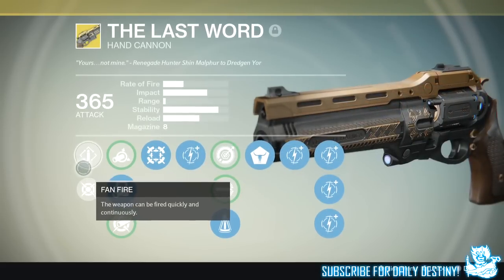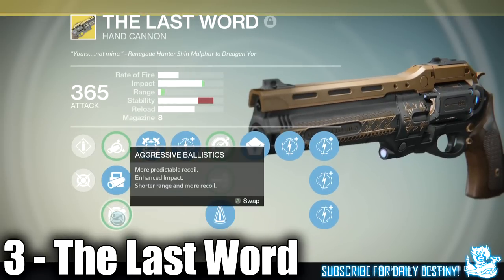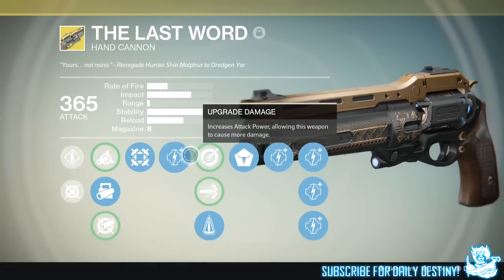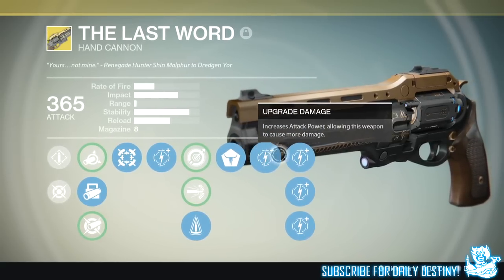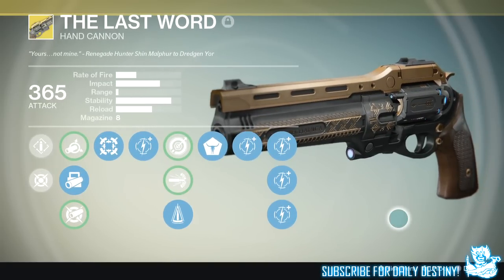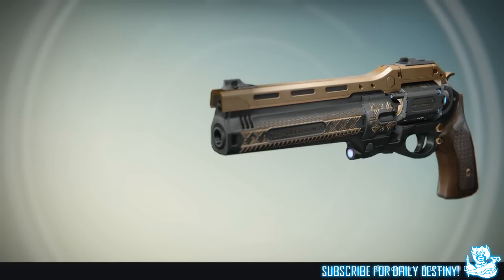At number 3 we have The Last Word exotic hand cannon. I do personally see this used all the time, and while yes it's an amazing close range weapon, in my opinion it's overpowered for what it actually is. Its range is out of this world — you'll get clipped a couple shots from super long distance and die. Hand cannons just shouldn't be doing that, especially ones that shoot as fast as The Last Word.